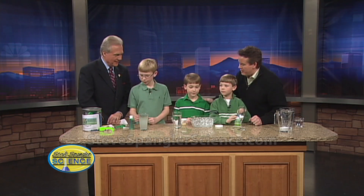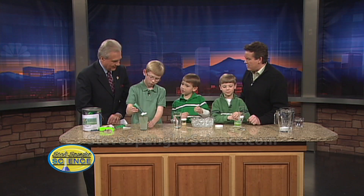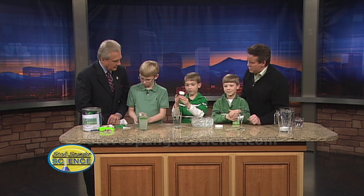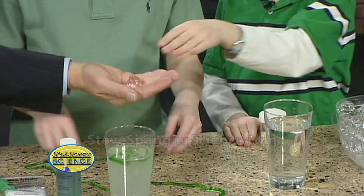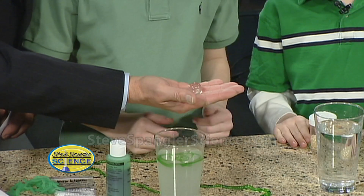Mark, you know about leprechaun eggs because you asked where leprechauns came from. So tell Mr. Cobrick — these are leprechaun eggs, and they start out very tiny, as you can see, but when you put them in water they turn out very big like this. May I have one? They're perfectly symmetrical, I might add. They look like big marbles, but they're actually polymers too.